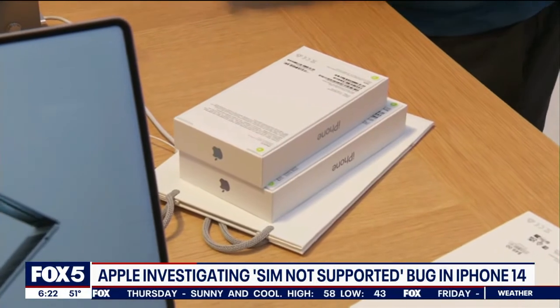Shelly Palmer, professor of advanced media in residence at the Newhouse School of Public Communication, is here to explain what is going on. There was a lot of hype with this rollout of the iPhone 14, and a lot of folks are pretty upset knowing they're running into these types of issues. What's Apple doing to correct this?